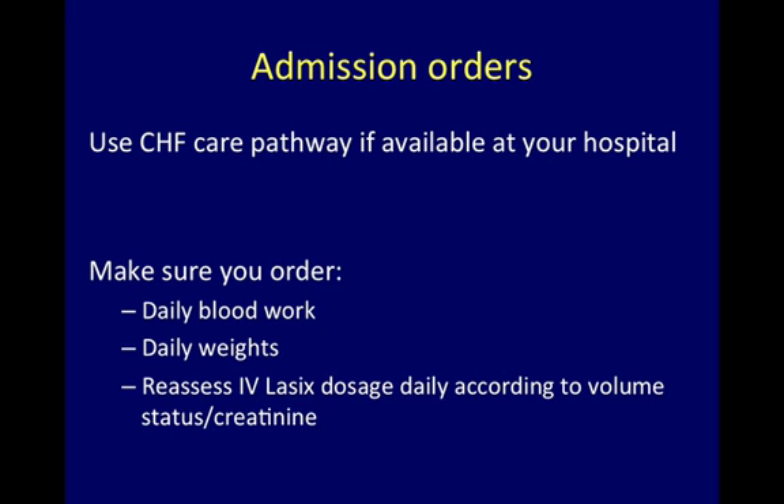Admission Orders: Use the CHF care pathway if available at your hospital. Remember to order daily blood work, daily weights, and reassess IV Lasix dosage daily according to volume status and creatinine.